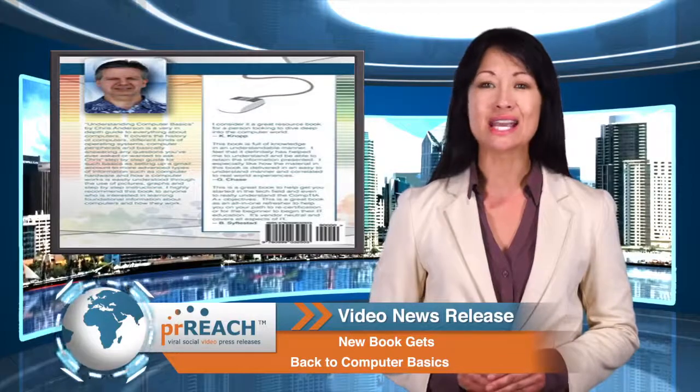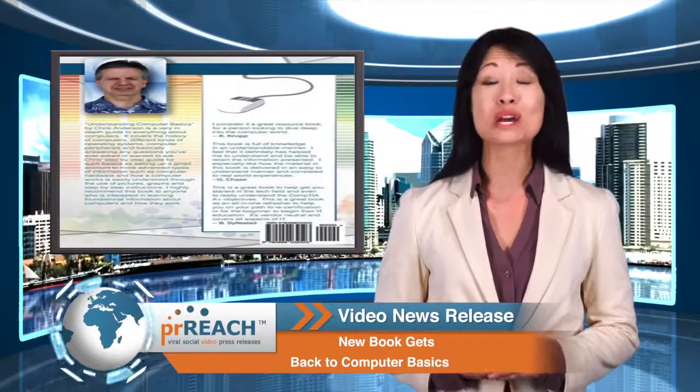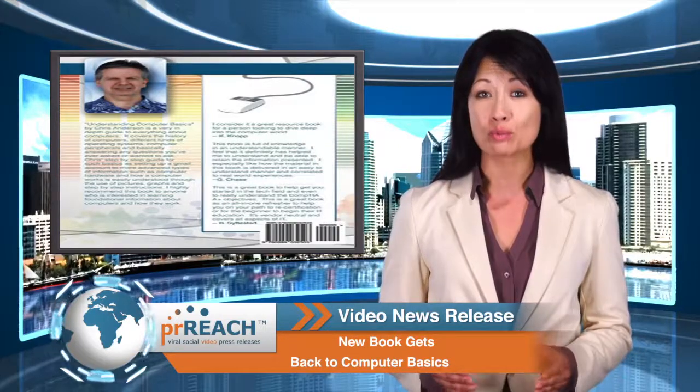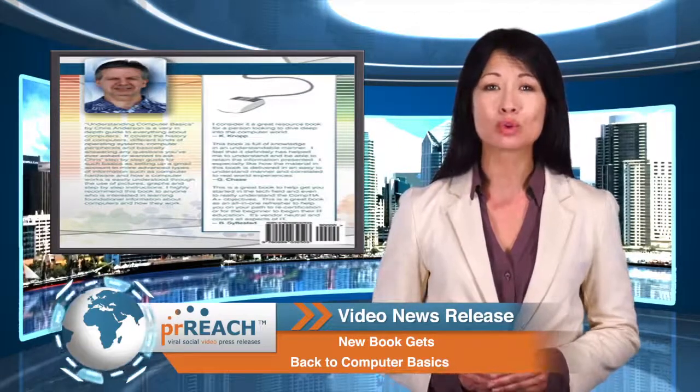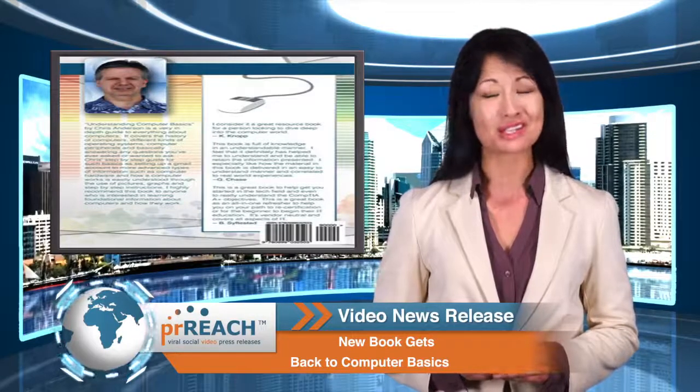Alcinda Wolf, an IT project manager at Hewlett Packard, says this book could be a great resource whether for individuals just getting comfortable with computers, or for those beginning to explore information technology as a career, or even for seasoned professionals.